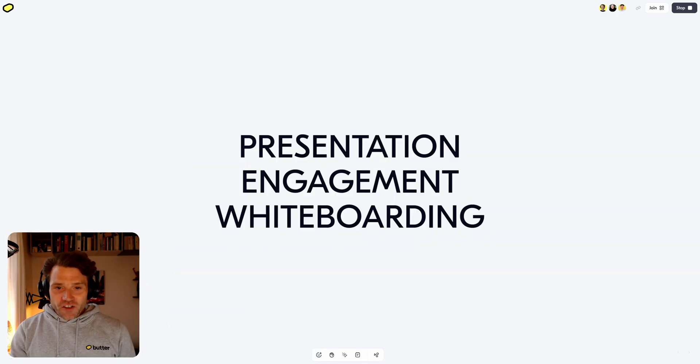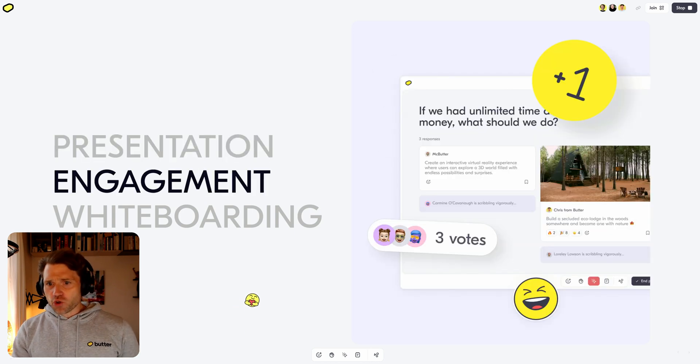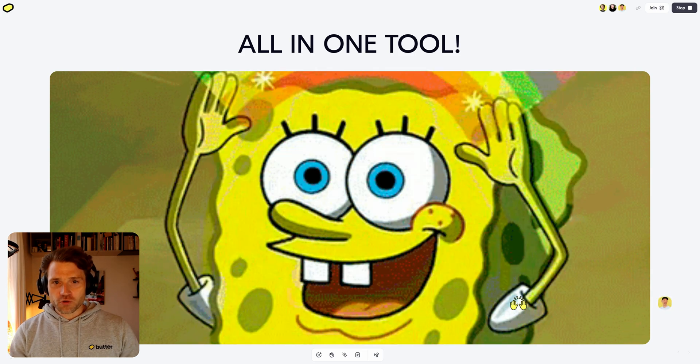Well, it's a presentation tool, an engagement tool, and a simplified whiteboarding tool all combined. A presentation tool where you can build slides and present them, an engagement tool where you can create polls and get people's opinions, and a simplified whiteboarding tool where you're able to create brainstorms and collaborate — all in one beautiful tool.